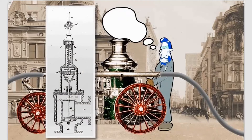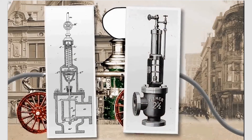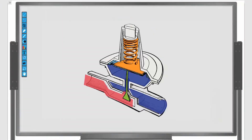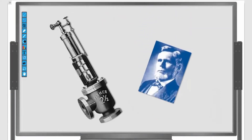Many months later, Fisher developed the Fisher Type 1 Constant Pressure Pump Governor, which he patented in 1880. That original design is the basis for today's self-operated regulators. As you begin working with self-operated regulators, we hope that you will remember William Fisher and his original Type 1 Constant Pressure Governor.